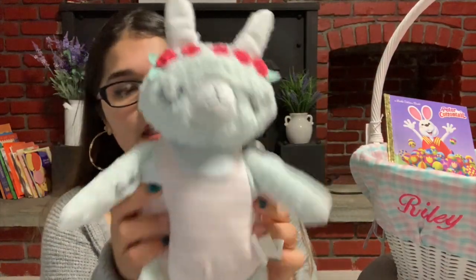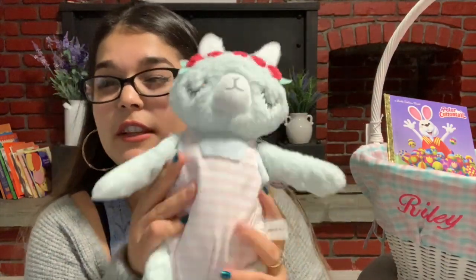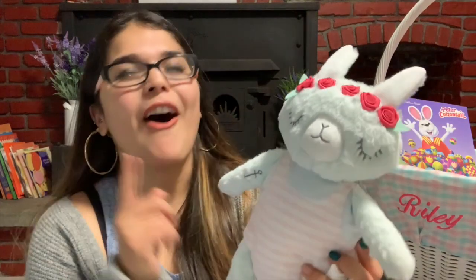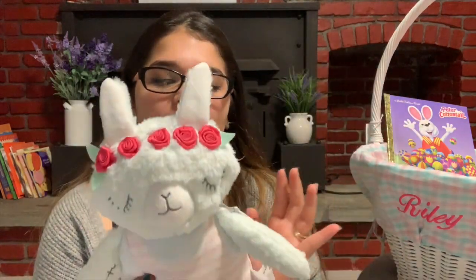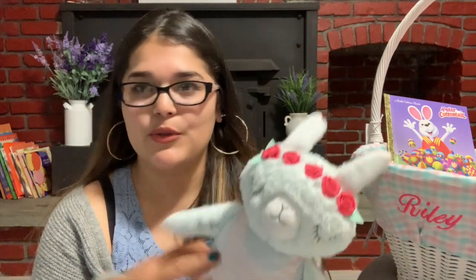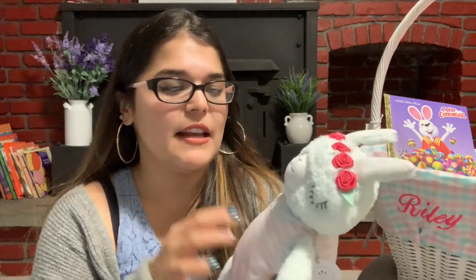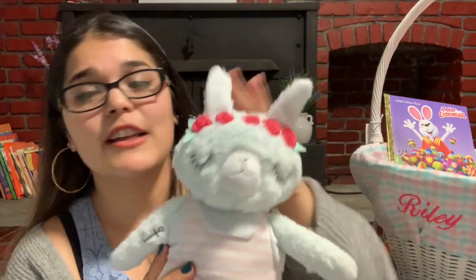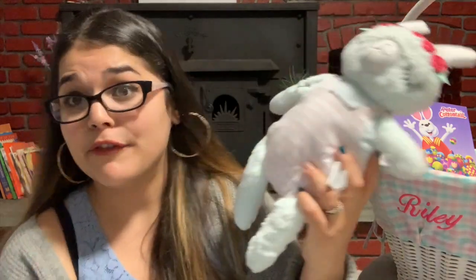I also got this Manhattan plushie stuffed animal for her. This is one of the items where it was much cheaper to purchase off Amazon than from Target. At Target it was retailing for about twelve dollars, and I bought it for half the price on Amazon — plus I got it the next day. I think it's really cute, it has a bunch of roses on it, and you can never go wrong with a bunny for Easter.